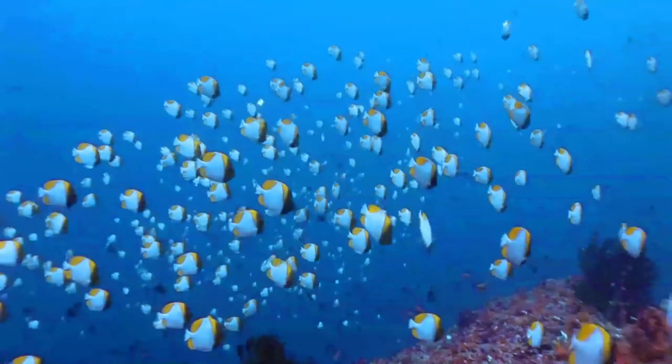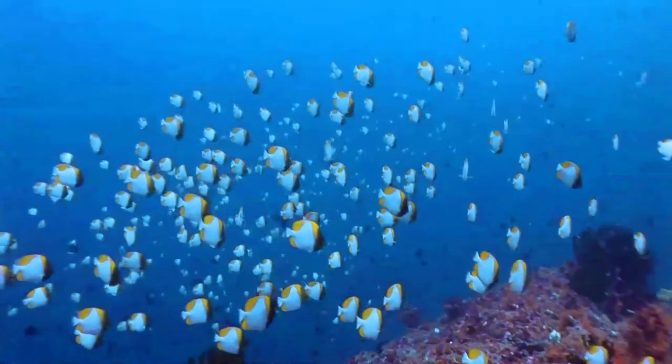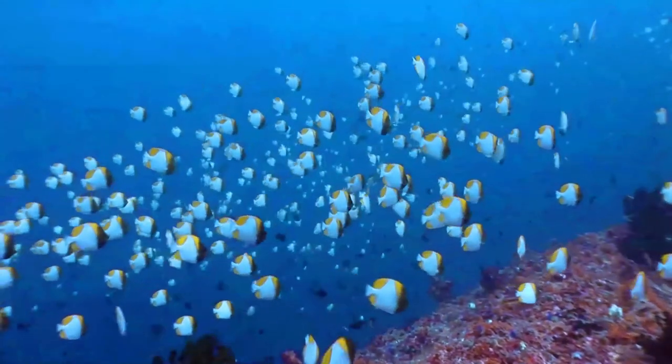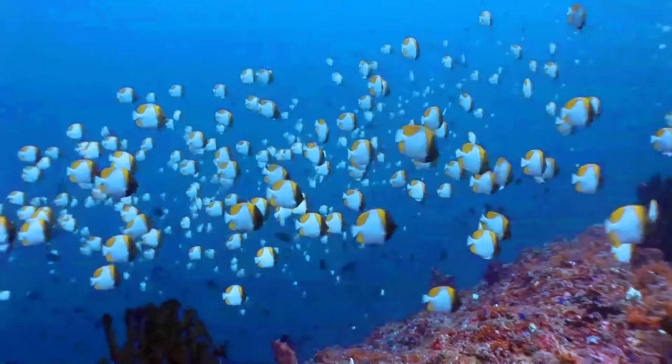It appreciates the outer reef slopes, from which it can swim out into open water to get its food. It lives in large schools and feeds on plankton in open water, out of its shelter reef.